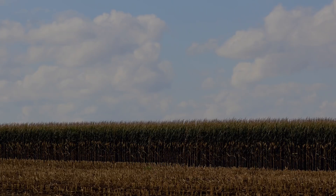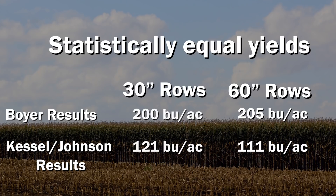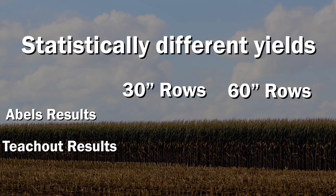That's kind of how I decided to try it — you don't know till you try. Results of the trial were mixed in terms of corn yields. At two locations, the farmers saw equal yields between the two corn row spacings, be it 60-inch wide rows or 30-inch wide rows. But at Fred Abels' and Chris Teachout's locations, they saw yield declines where they widened the corn row to 60 inches compared to the conventional 30-inch wide rows.